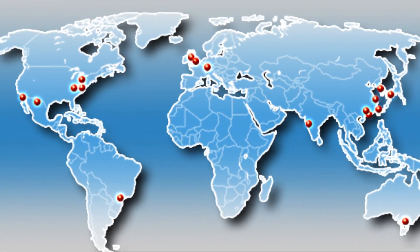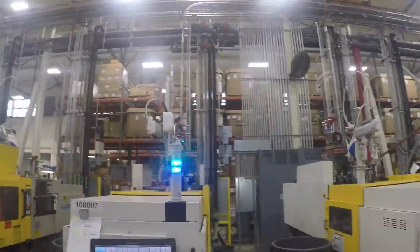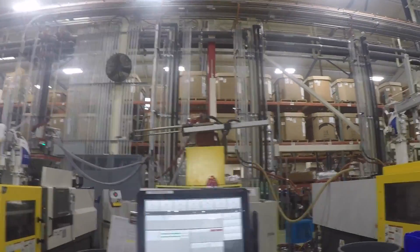Southco is an international company and the leading, most reputable maker of locks, latches, captive fasteners, hinges, handles, and other innovative products. With hundreds of employees and thousands of sales all over the world, Southco contributes not only to the economy of the US but also to the global economy. We'll see you on the next page.